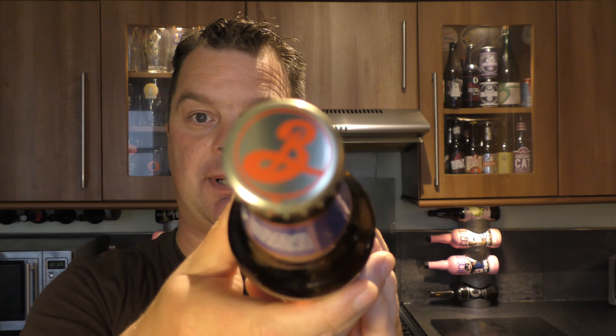Here's a look at the bottle cap. Let's get the beer out, into a glass and see what we get. Lots of smoke on the opening. Beer in the glass then.